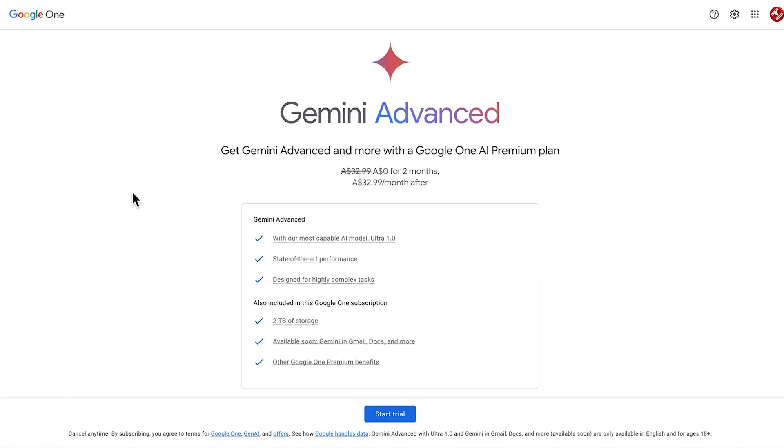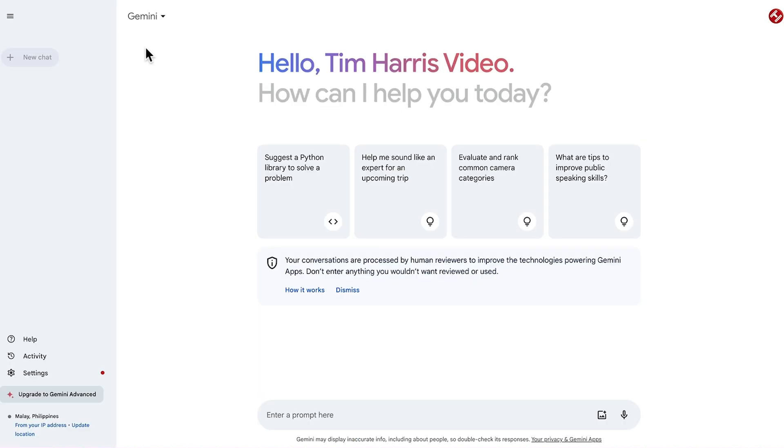To access Gemini Advanced, we can see the pricing here. You get a couple of free months for now, and then after that you're looking at around 20 US dollars. You get the most capable AI model, Ultra One, with state-of-the-art performance designed for highly complex tasks, two terabytes of storage, and later Gemini in Gmail, Docs, and more, plus other Google One premium benefits. If you choose to activate that subscription, you can choose between regular Gemini or Gemini Advanced.